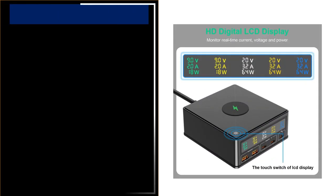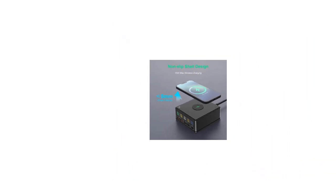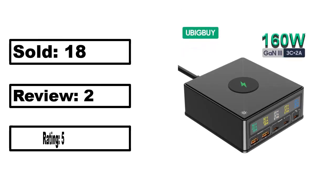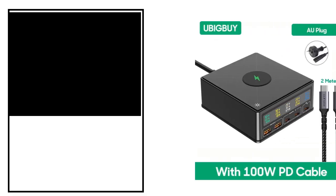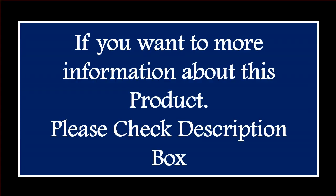At number 4. This is the best quality product in this list. Percent off, price — price can be changed at any time. Please check the description box.